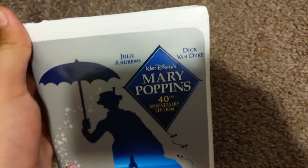Mine's a reprint. Mary Poppins — the Anniversary Edition. Print date: November 8, 2004.